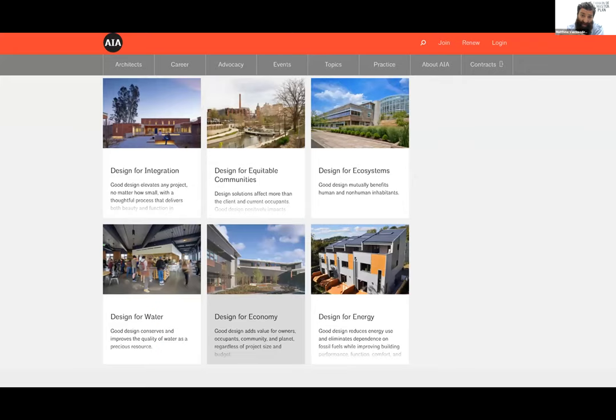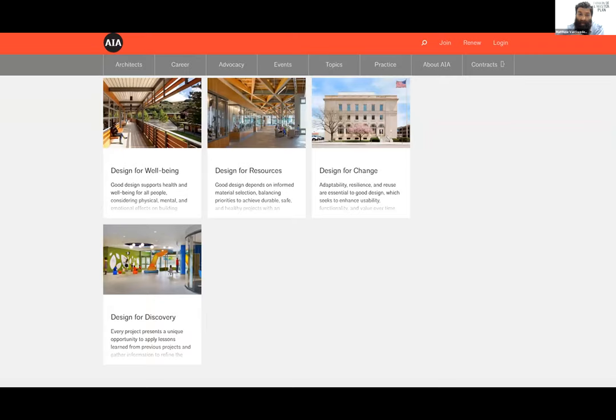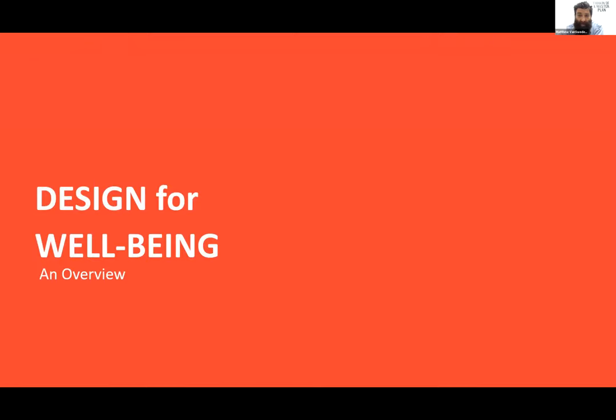If you scroll down on the website, you'll start to see a matrix of what they call design principles — 'design for fill in the blank.' We talked about design for integration a couple months ago, last month we talked about design for discovery, and this month we're talking about design for well-being. If you click into each one, it gives you a more robust toolkit with prompts, resources, and case studies. After this presentation, I encourage you to Google 'Framework for Design Excellence' and click on the design for well-being link to browse further.